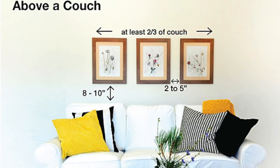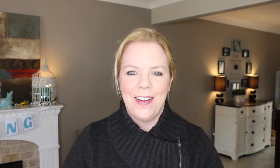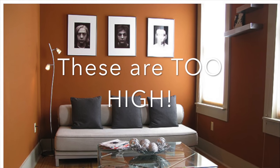Now if you're hanging something behind a sofa or a chair, the general rule of thumb is 8 to 10 inches — no higher than that — above the back of the sofa or the back of whatever you're hanging it above.